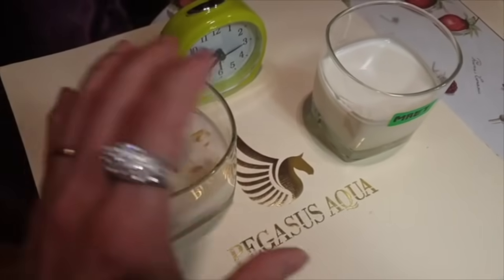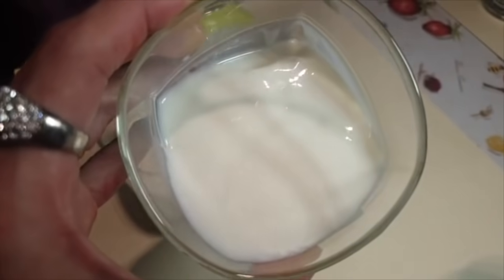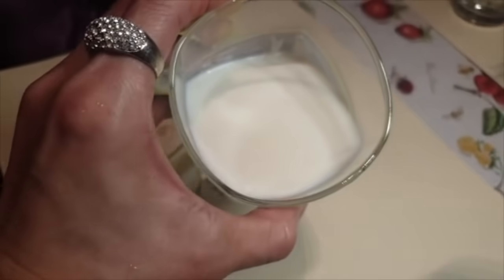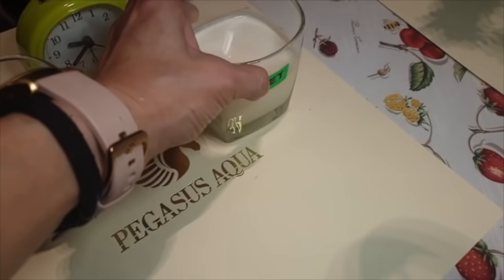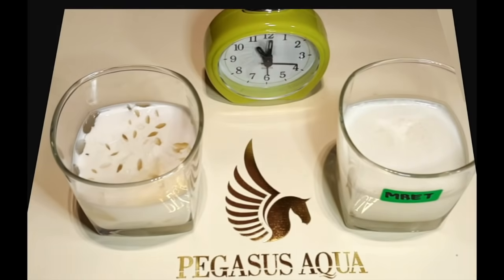After several days, we took a closer look at the two samples to see how the conditions changed. The MRET activated milk sample clearly shows a strong increase in longevity when compared with the milk sample that was not activated.